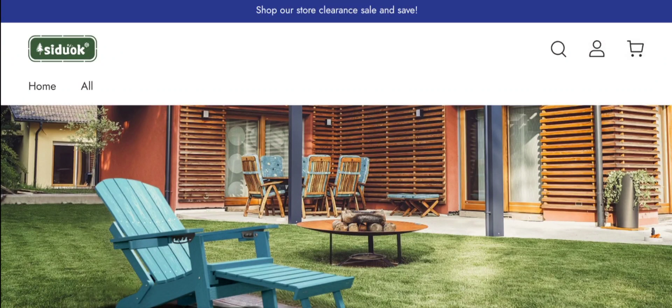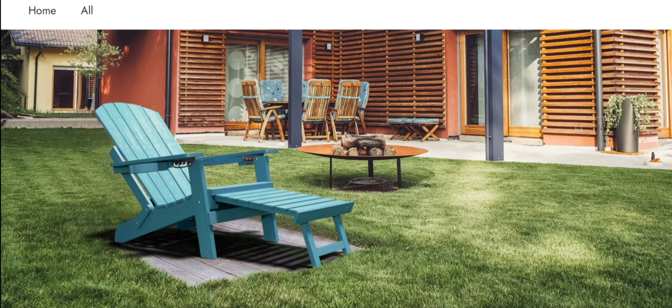Hey everyone, welcome. In today's video, do you want to know about SIDU OK reviews? We are going to provide you with an unbiased review. Whether you want to buy any product or have already experienced any fraud on this website, watch this video till the end — by the end you'll know the legitimacy of the site. Let's get started.